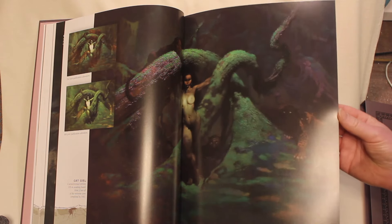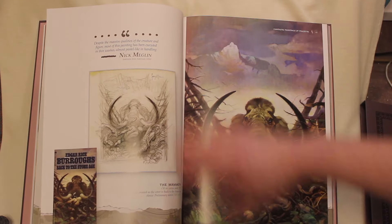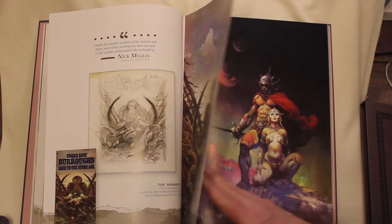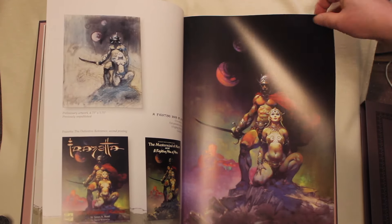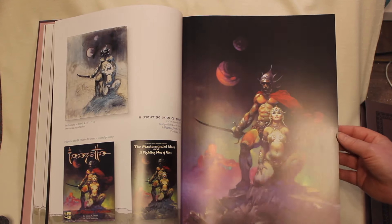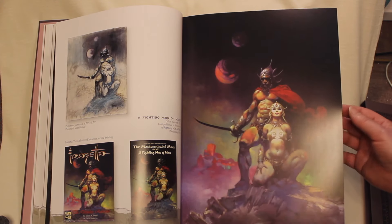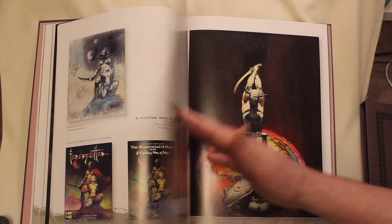And that painting is at the Frazetta Museum in East Stroudsburg, Pennsylvania. Here's the complete mammoth painting — we saw the detail up at the front. The Fighting Man of Mars: Frazetta's never issued a print of this; it was sold fairly early before they started doing many prints. So they never issued a print of that. This is the largest, best quality reproduction available of that piece.